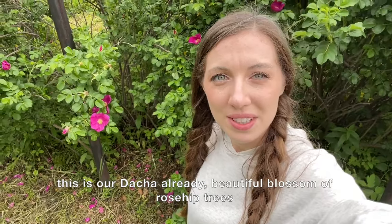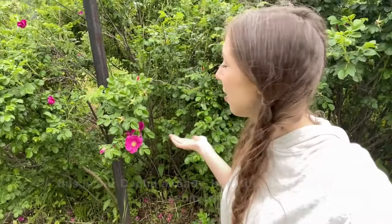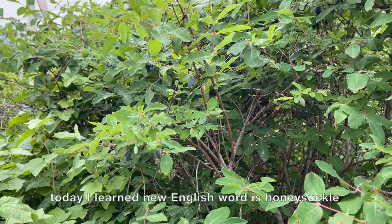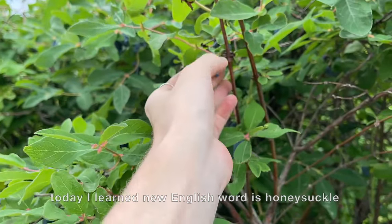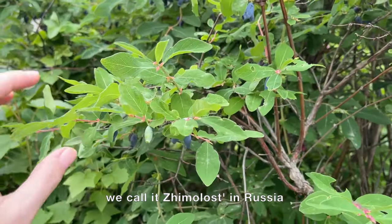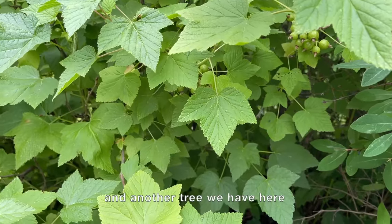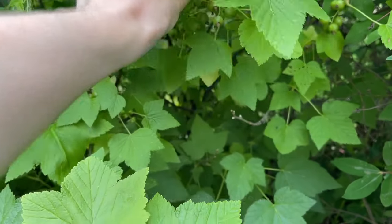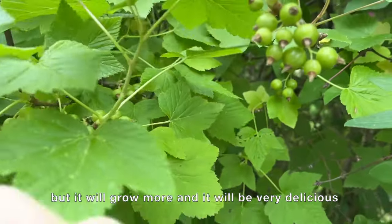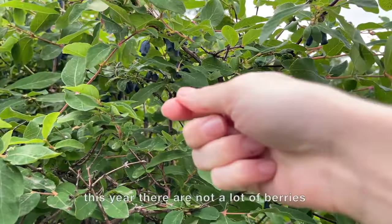This is our dacha already! There's a beautiful blossom of rose hip trees — very beautiful but dangerous because of the huge needles. Today I learned a new English word: honeysuckle — we call it zhimolost in Russia. We also have black currant here. It's green now but it will grow more and be very delicious, though this year there aren't many berries — maybe not enough sunshine.